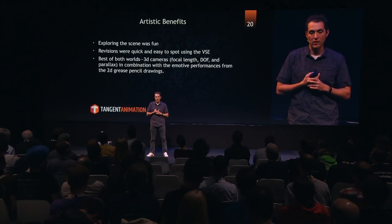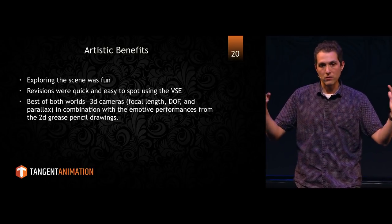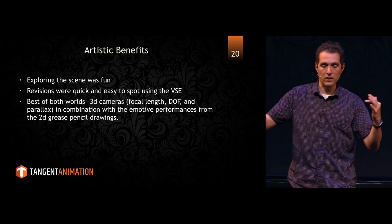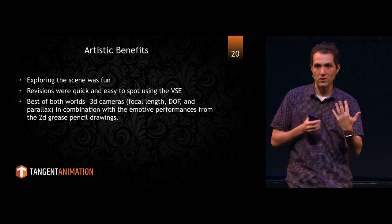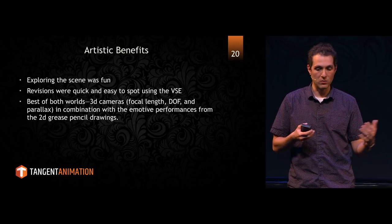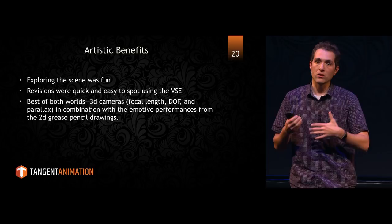Artistically, the benefits were huge. One really neat aspect is that we were able to explore the scene. Traditionally, if you drew a storyboard panel and then later wanted to compare it to the scene after it and it didn't work, you're stuck redrawing the shot completely. In this case, we could just change the cameras, move our grease pencil objects, and see if we could find something better. Revisions were super quick with the video sequence editor — we could spot them right away, without waiting for panels to go to editorial and be assembled. It gives you the best of both worlds: 2D expressive posing and expressions, and 3D cameras that add parallax and mood. It's really a great merger of 2D and 3D at a pre-vis stage. And not to mention, you can save all that work.